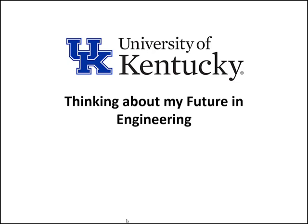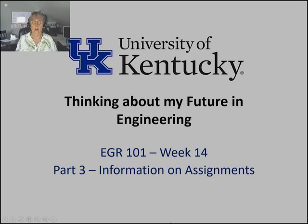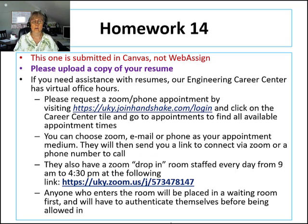This is EGR 101 Week 14 Part 3: information on assignments. This is the last of our Week 14 lecture videos, and if you made it this far, well done.